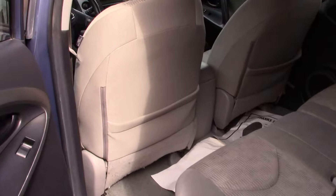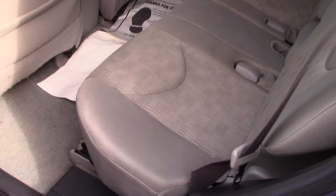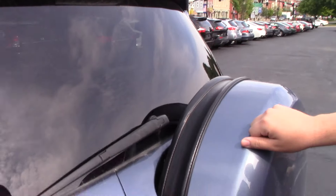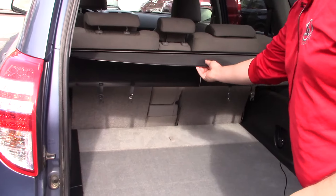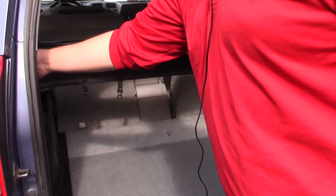Plenty of space in the back as well, all cloth interior as well as the roof rack. You do have your spare here, and plenty of space. You do have your tunnel cover for privacy if you need it, and you can completely remove it, or you can drop the seats for extra space.